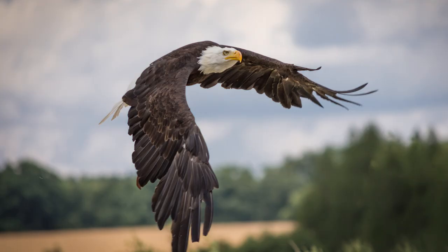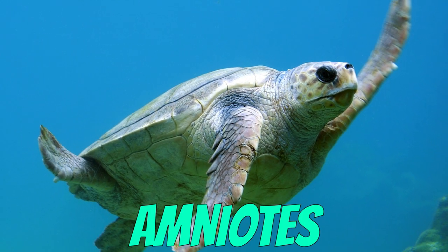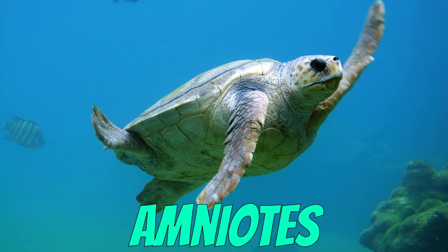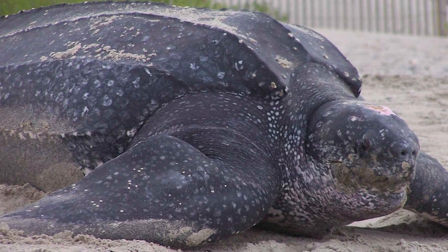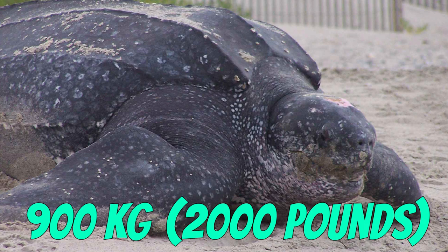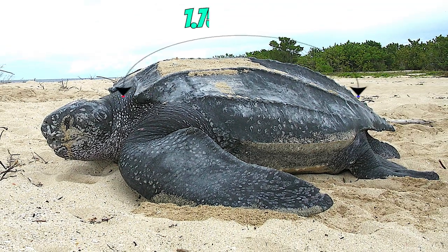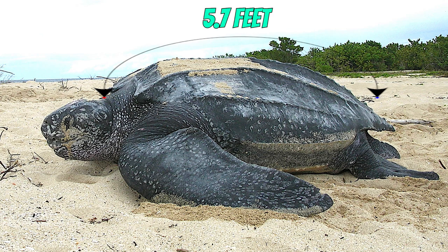Along with some mammals, birds, and reptiles, turtles are classified as amniotes, a clade of vertebrates. The largest turtle in the world today is the leatherback sea turtle, which can weigh upwards of 900 kilograms or 2,000 pounds, and can reach a curved shell length of approximately 1.75 meters or 5.7 feet.